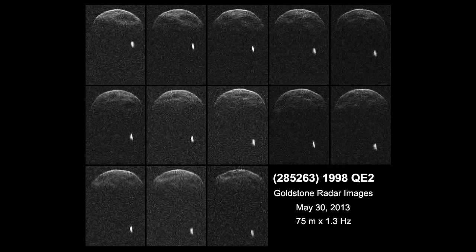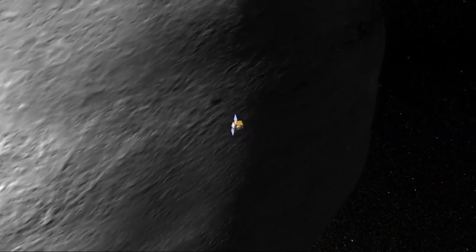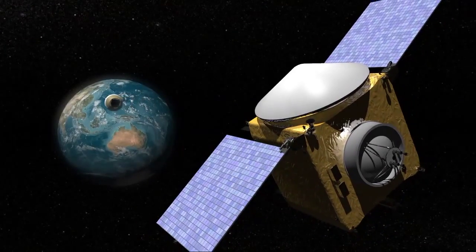The mission going to Bennu is called OSIRIS-REx, launching in 2016. It will arrive around 2018, spend approximately a year studying the asteroid at a distance, then deploy an arm to pick up samples from the surface. Those samples will be put into a return capsule and OSIRIS-REx will return to Earth, deploying the capsule to land in Utah in 2023. There is an even more ambitious proposal: NASA's asteroid initiative to find a near-Earth asteroid, send a spacecraft to deploy a bag around it, capture it, and move it.